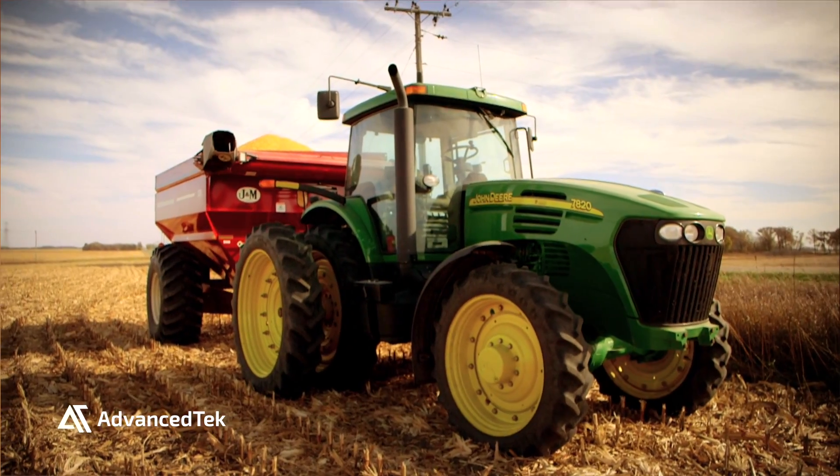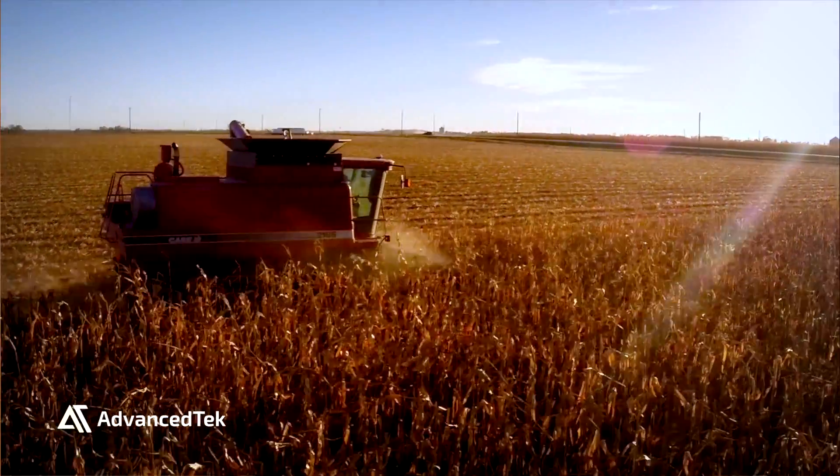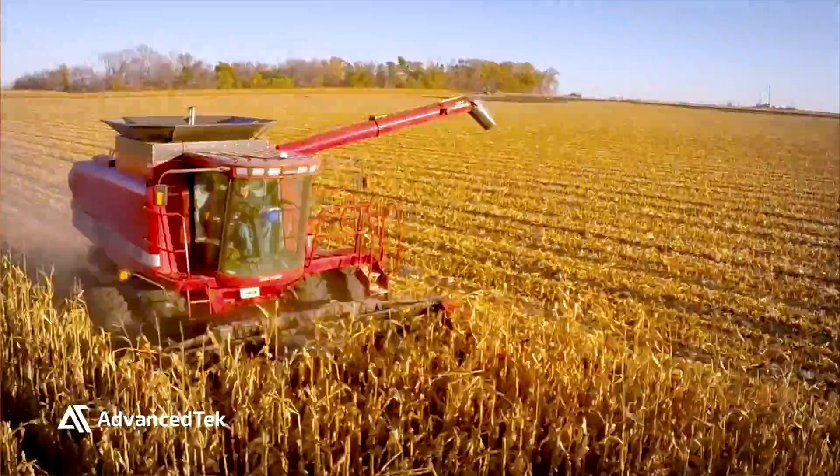Our reaction time and our time to market has to be shorter and shorter. So we're able to do that with 3D printing to make sure that we're giving the farmer the best they can have to make food and crop.